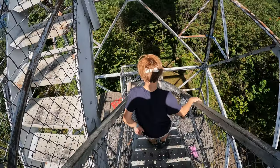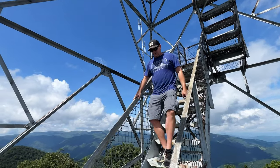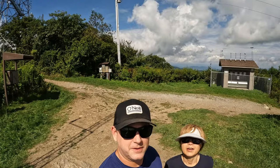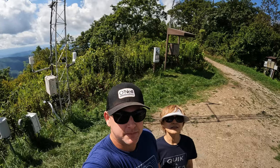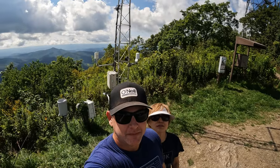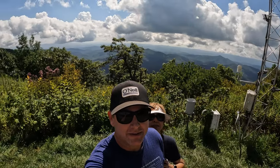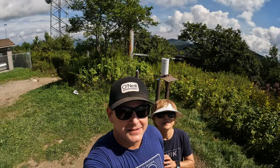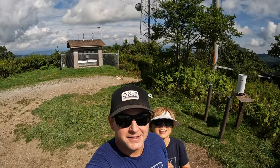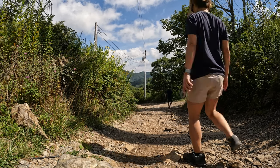It was time for us to head out. We still had to hike down Frying Pan Mountain and do a bit more exploring before finding our next boondocking site for the night. Going down is so much easier than coming up — I just kind of let my weight help me trot down the trail.